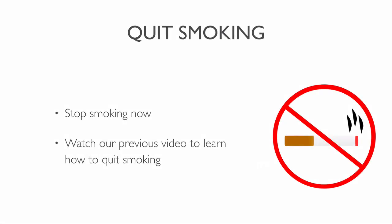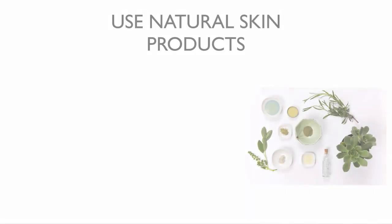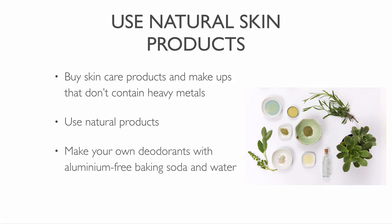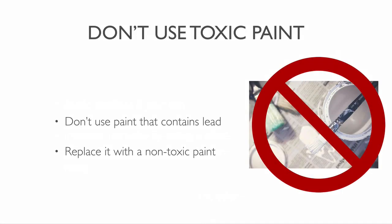Stop smoking to remove a source of contamination. Avoid eating fish and meat and try a plant-based diet. Buy skincare products and makeups that don't contain any heavy metals. Use natural products without any nasty chemicals. Make your own deodorants with aluminium-free baking soda and water. Another way to prevent odor is to eat a plant-based diet. Avoid vaccines if you can. Increase immunity by eating a plant-based diet. Don't use paint that contains lead. Replace it with a non-toxic paint.